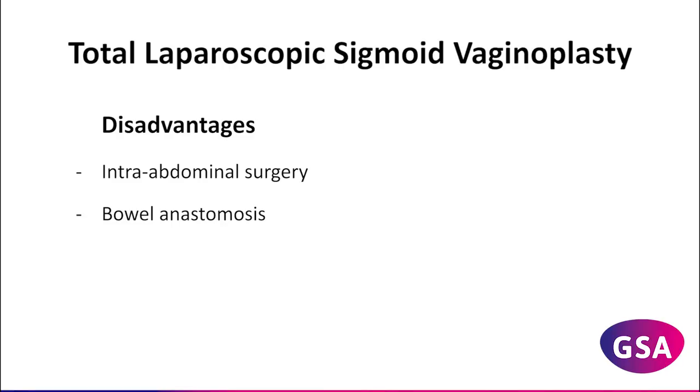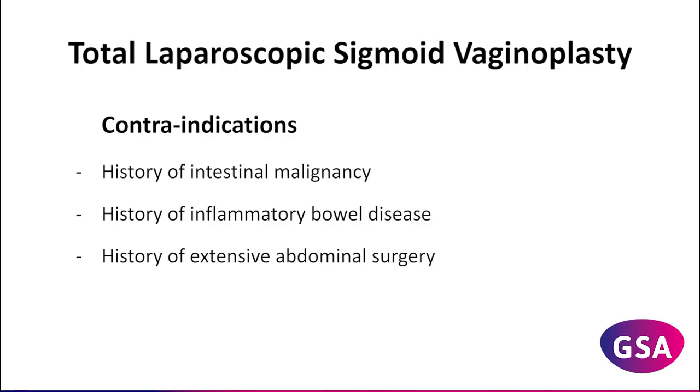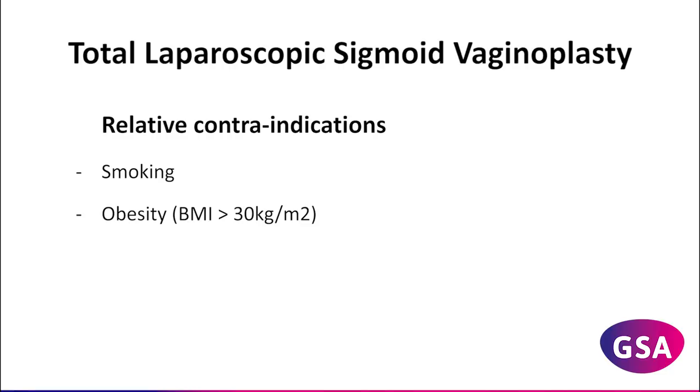Three distinct groups of patients are indicated to undergo total laparoscopic sigmoid vaginoplasty: transgender women with penile hypoplasia, transgender women with a failed primary vaginoplasty, and biological women with either acquired or congenital absence of a functional vagina. Contraindications comprise a history of intestinal malignancy, inflammatory bowel disease, and extensive abdominal surgery. Relative contraindications are smoking and obesity.